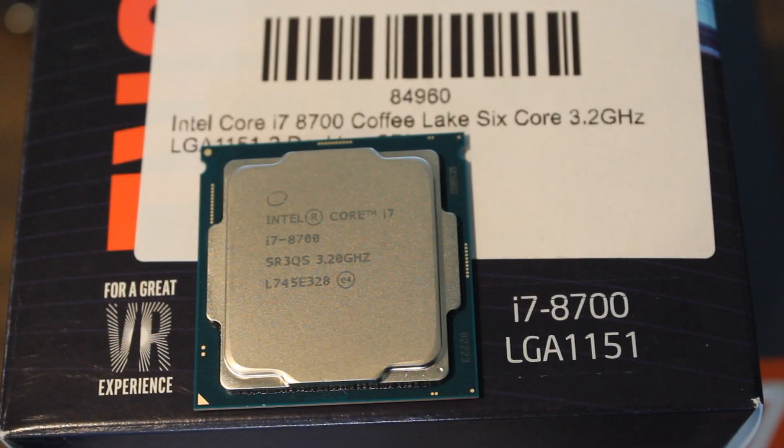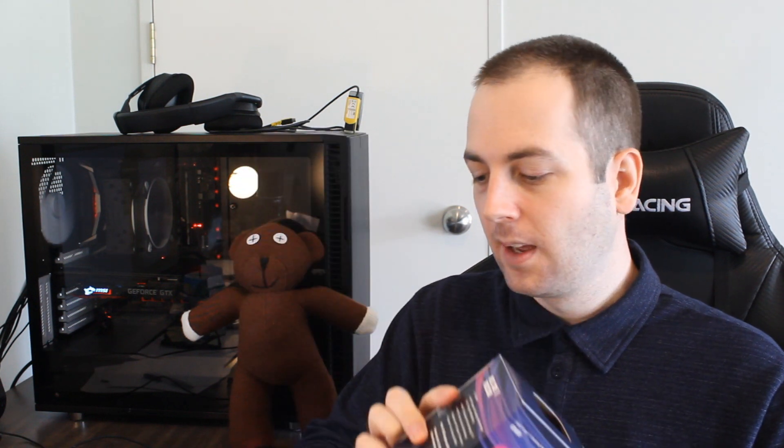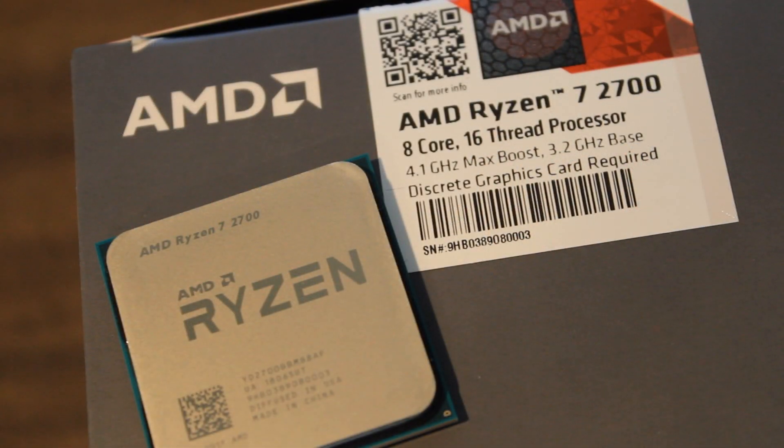We'll start with the Intel. The 8700 is a 6-core, 12-thread, 14-nanometer Coffee Lake CPU coming in with a 3.2 gigahertz base clock and a 4.6 gigahertz turbo clock. However, this is a locked CPU, which means you cannot overclock it. The AMD Ryzen 7 2700 on the other hand is an 8-core, 16-thread Ryzen 2 CPU, 12 nanometer, coming in with a 3.2 gigahertz base clock — the same as the 8700 — but a 4.1 gigahertz turbo clock.